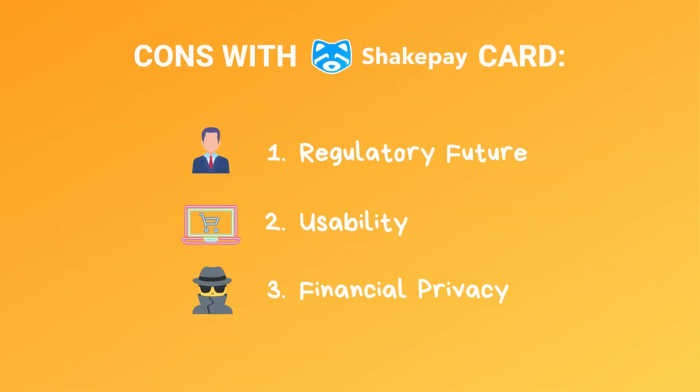Another thing people don't think about much is privacy. They sign up to this app, excited about 1% cash back in Bitcoin and $30 for free, and they're in. But ShakePay has all of your information — all of your e-transfers in, all of your Bitcoin buys, all of your Bitcoin sells, all of your transactions to your own personal wallet, so they might know how much you have. Along with this, every single purchase and every single location you make with the card. This is a lot of financial data in one place, which is very valuable to companies, marketers, and governments, and could be at risk.